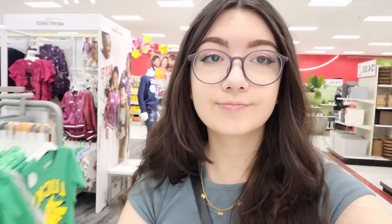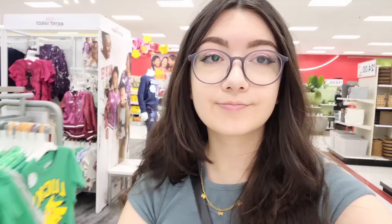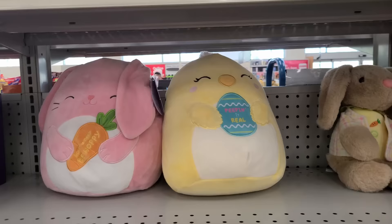I got some Hello Kitty danglers and really wanted a lot of the characters, so I ended up picking up four — I unboxed these in my previous vlog if you didn't catch it. They also had some Hello Kitty little ramen plushies. I should have gotten the cow; I regret not getting the cow. It was so cute.